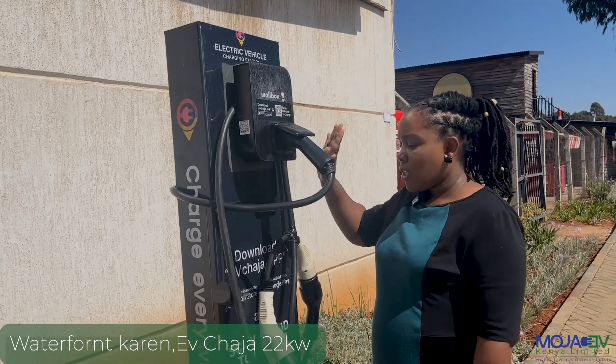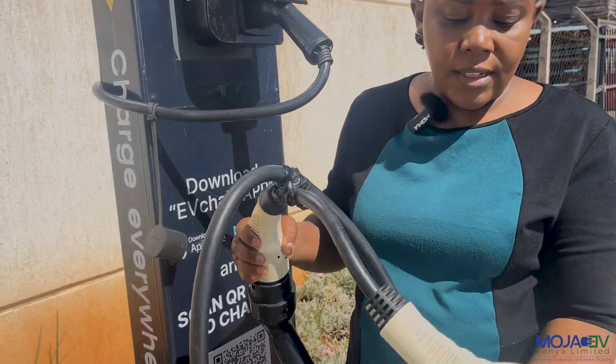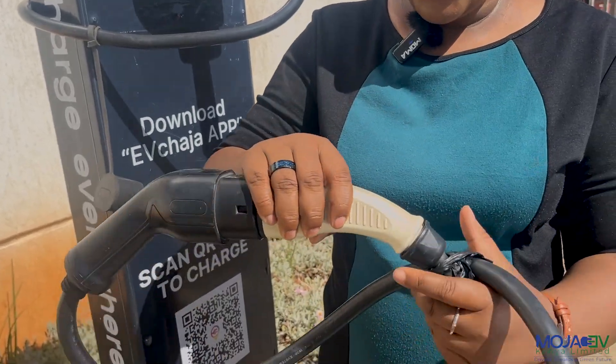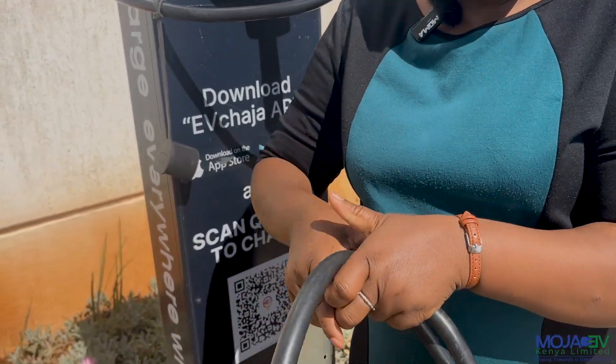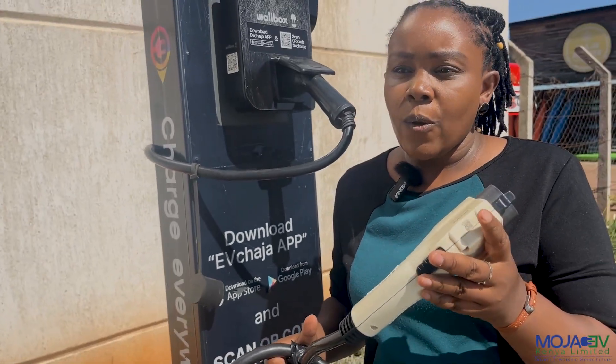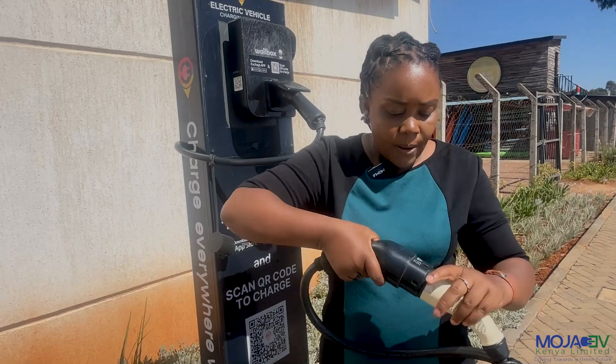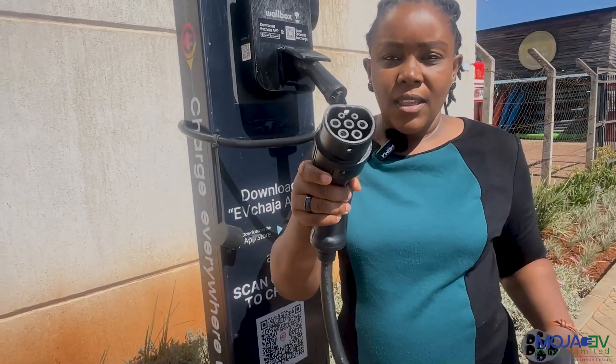So this charger, if you look at it, it has two different charging types. For different adapters — this is an adapter. This adapter fits very well with the Nissan Leaf. Our adapter is this one. This is the AC adapter that goes into both the Skyworth and the Netter.